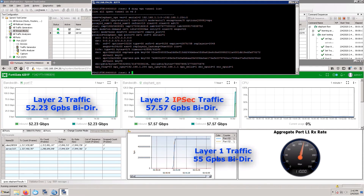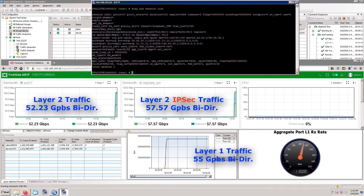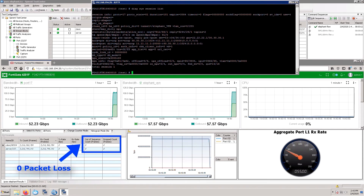From the tester's perspective, you can see the layer-1 traffic is 55 gigabits per second bi-directional traffic, and a total of 57.5 gigabits per second of encrypted traffic. What is most unique here is from the session list, you can see we are only running one session, which means all of this traffic is encrypted on a single tunnel, and totally offloaded by NP7. This is the unique feature we really wanted to highlight — all of the traffic encrypted in a single tunnel, with zero packet loss and no out-of-sequence frames.